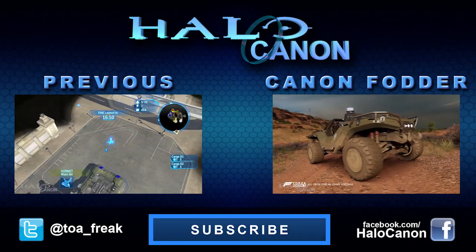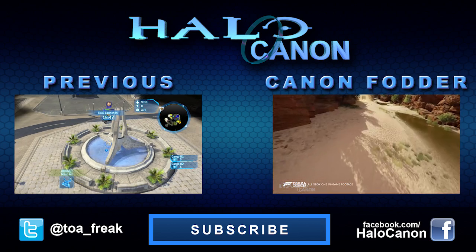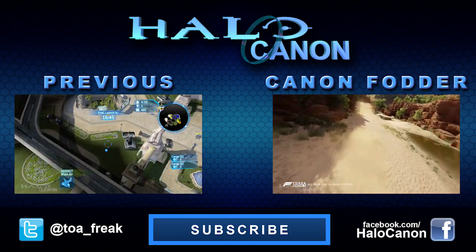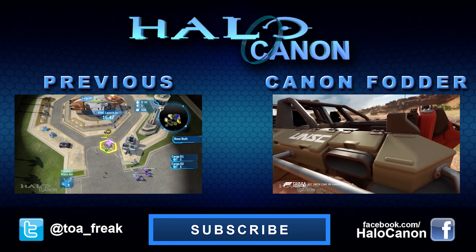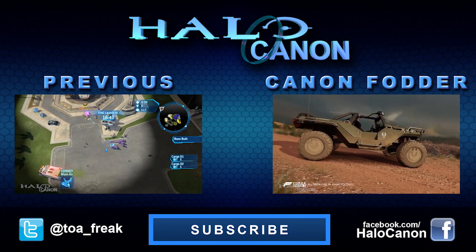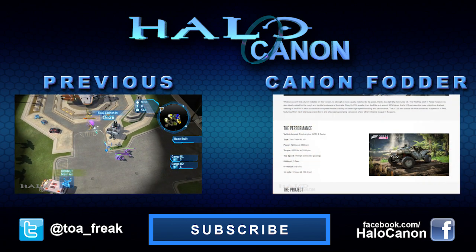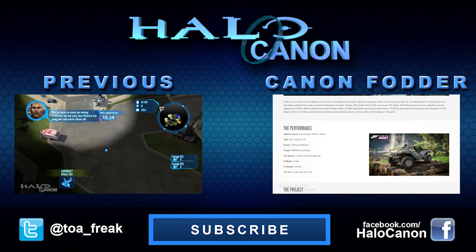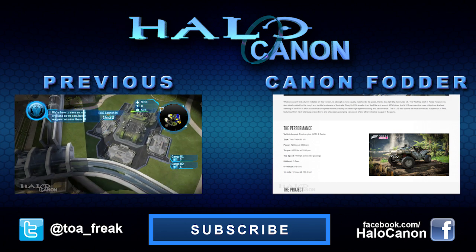Hey guys, thanks for watching. If you liked this video, please consider giving it a thumbs up, subscribing, and sharing it around. You are the reason I get to keep doing this, so thank you — profusely, thank you. If you want to dive deeper into Halo's lore, head over to the Halo Archive. It's a lore-based community that welcomes everyone from experts to rookies. No matter what your working knowledge, you'll be sure to find a friend and a good time.